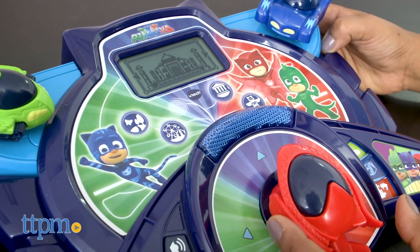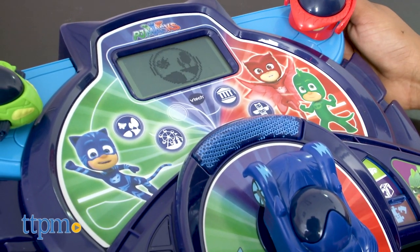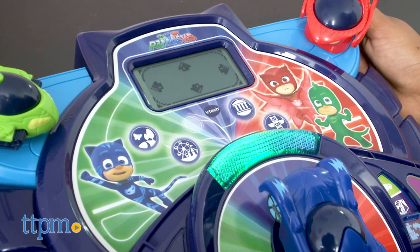This toy helps introduce early learning concepts in letters, numbers, science, geography, and problem solving. This is a fun educational toy that encourages creative learning through play.